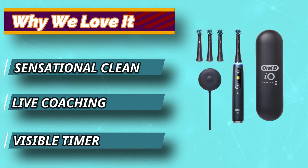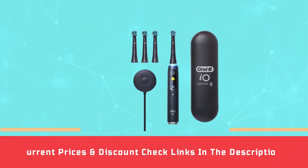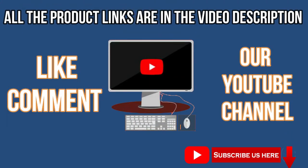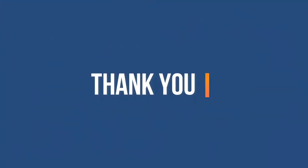The Series 9 iteration throws in an extra brushing mode to make up a total count of 7, building on daily clean, sensitive, and super sensitive modes. For current prices and discounts, check the links in the description box. Like, comment, and subscribe to our YouTube channel. Thank you for watching this video.